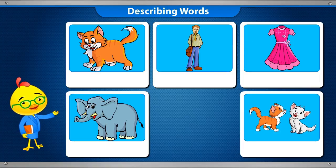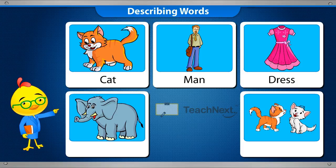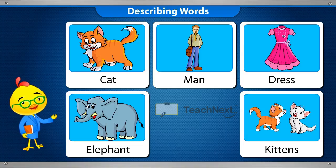Look at these words: Cat, Man, Dress, Elephant and Kittens. These are the names of the pictures. Can you say something more about the pictures?